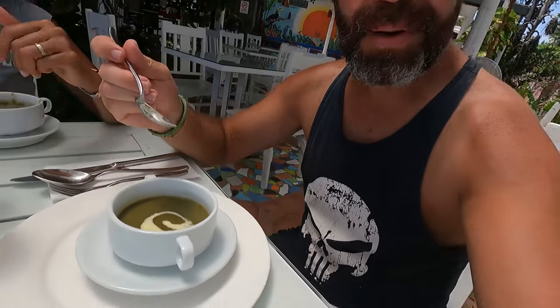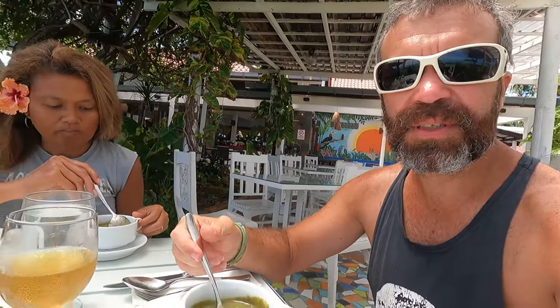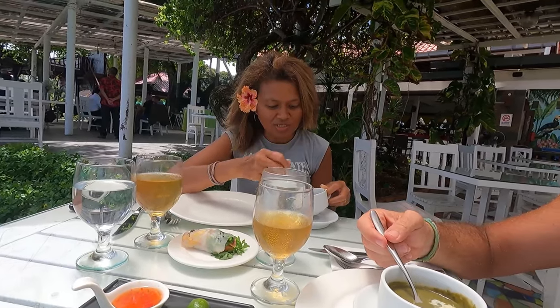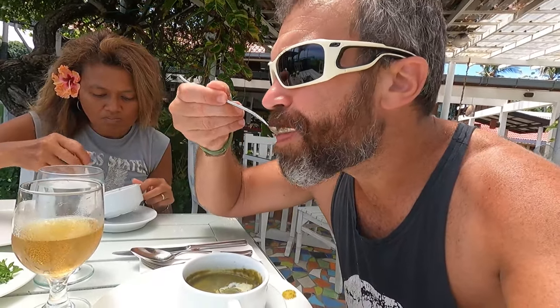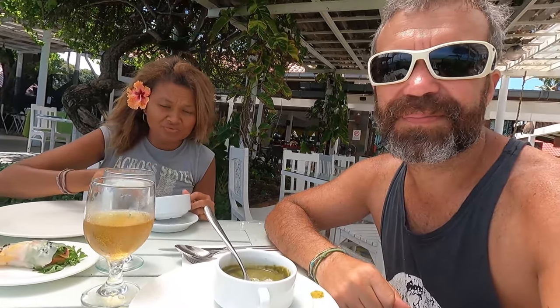They gave us a surprise soup and told us to guess what it was. There are definitely mushrooms inside, and butter — I can see it on top. There's also some green stuff that might be spinach, but I'm really not sure. There's something that tastes like peanut too. But it's really good — maybe they'll tell us, or maybe it's a secret!